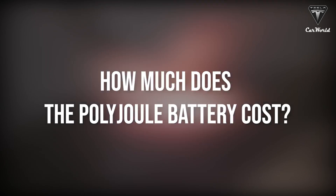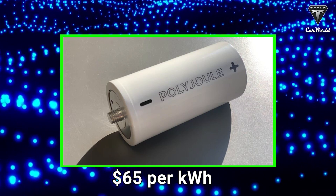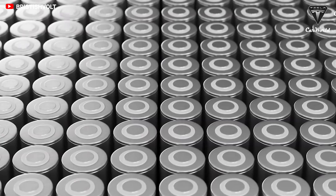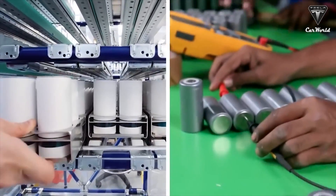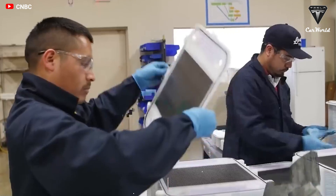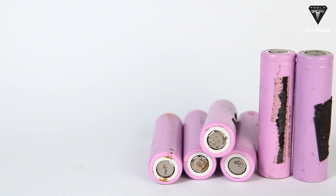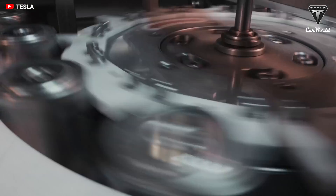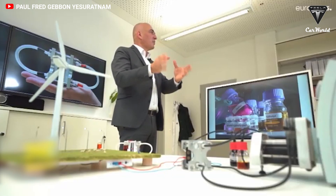What does that mean for the cost of the PolyJewel battery? At present, the PolyJewel battery costs about $65 per kilowatt-hour. Many industry observers believe costs must get down to $20 per kilowatt-hour or less for battery storage to really force a sea change in how electricity is made and stored, but economies of scale are still ahead for the fledgling company. Lithium-ion batteries still average around $132 per kilowatt-hour, making the PolyJewel battery about two times less expensive than a 4680 battery.